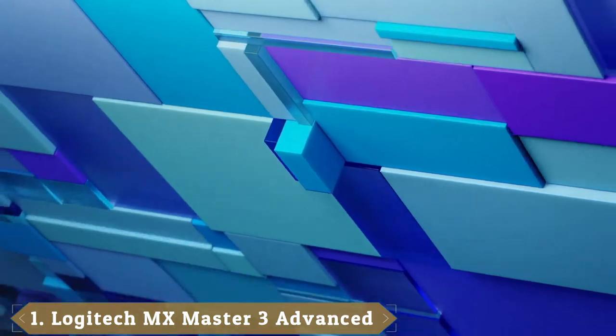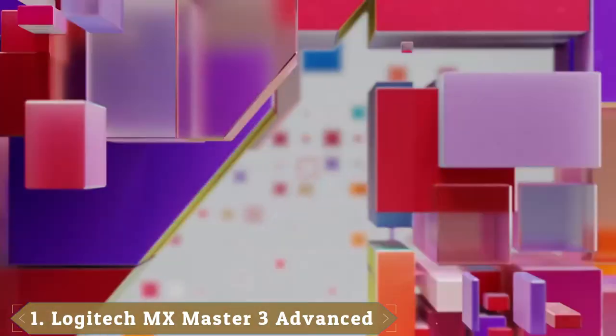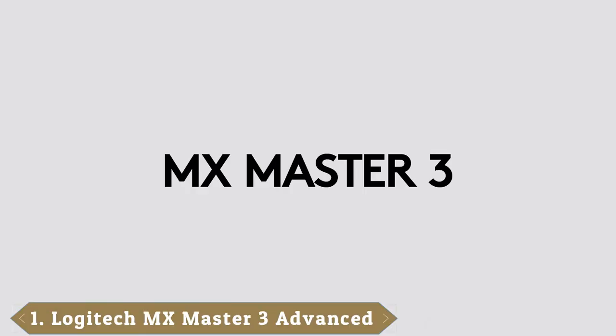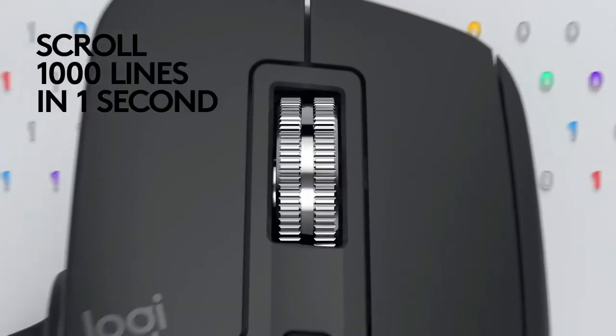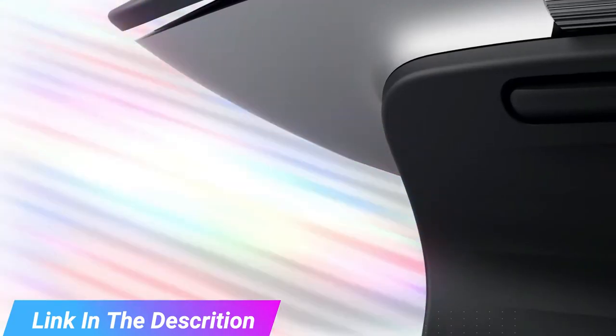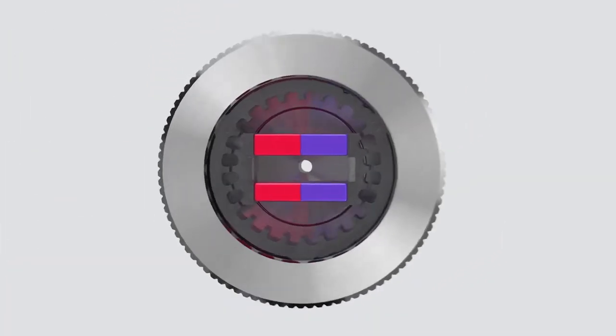At the first position of our list, we have the Logitech MX Master 3, Best Office Mice. The Logitech MX Master 3 is the very best mouse, at least on the productivity front, along with being one of the best wireless mice. It is feature-rich and also lasts an amazingly long time on a single charge.